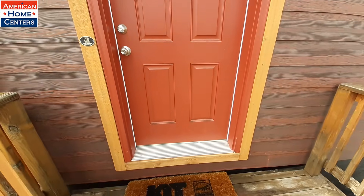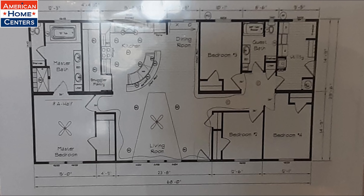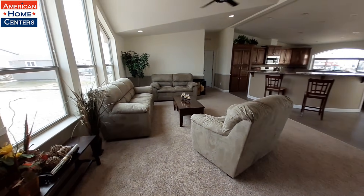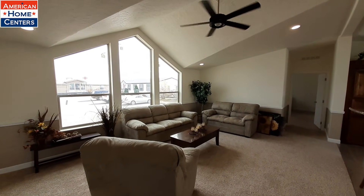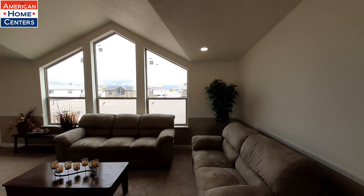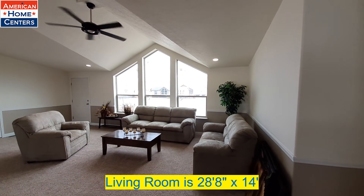By the way, these do have the NEEM insulation package. First time I came across that was when I was over in Napa, Idaho. It's a new upgrade that Kit Homes has done. Once again, you've got this really nice living room area.